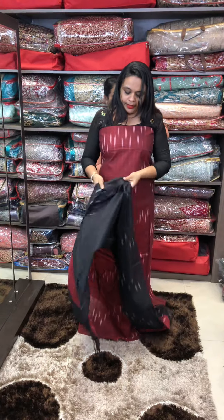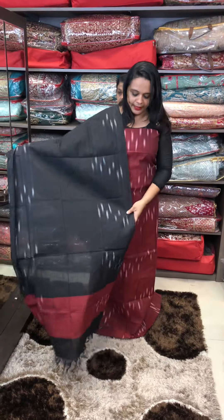Next one is a dark maroon color with black pants.